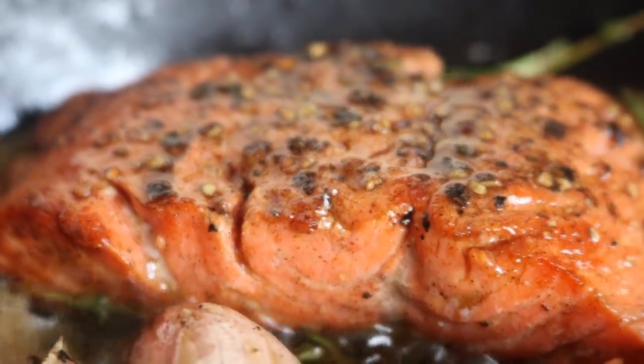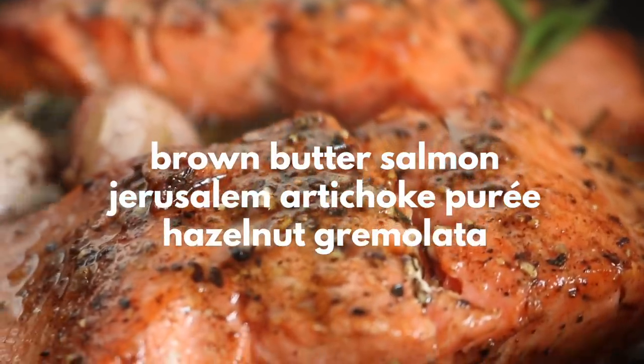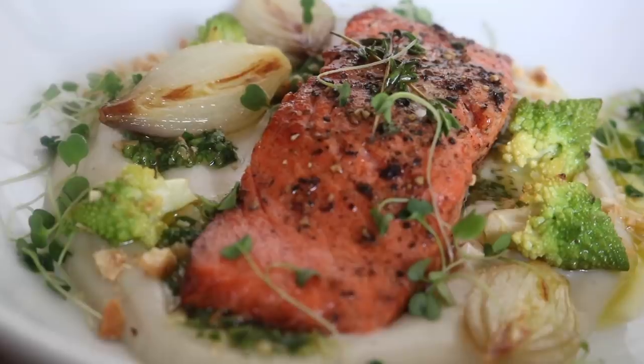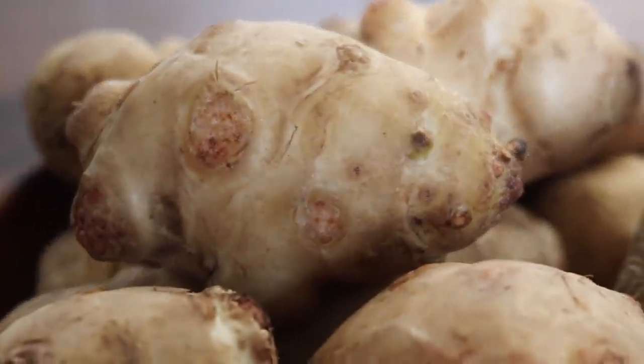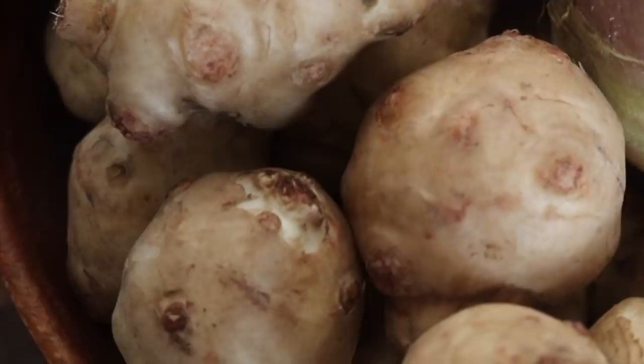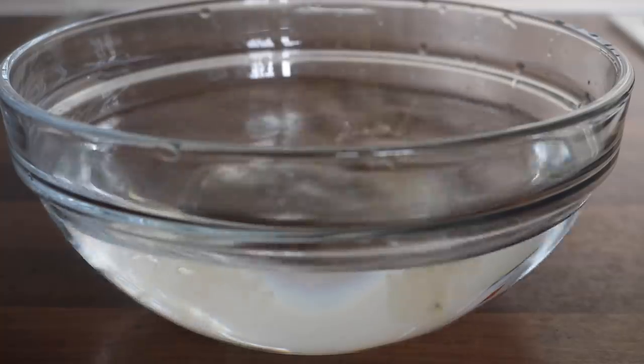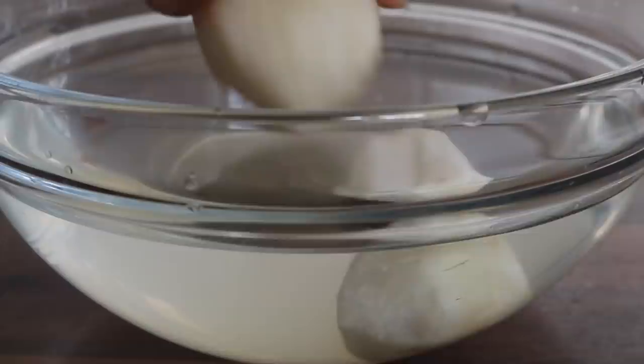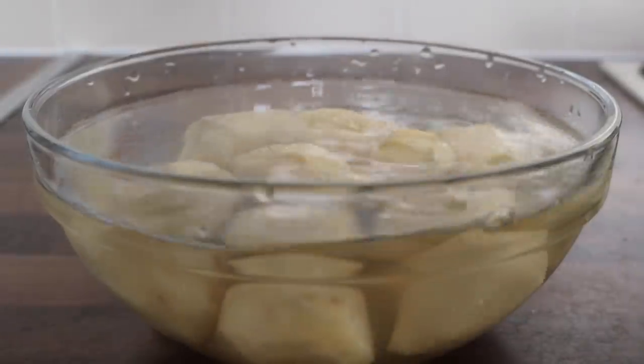This brown butter salmon is insane - we're going to serve it with a whipped Jerusalem artichoke puree and a roasted hazelnut gremolata which ties the whole dish together. Let's begin by making the whipped Jerusalem artichoke puree. Last week we roasted them; this week we're pureeing them. To prevent the Jerusalem artichokes from changing color once peeled, grab a bowl of water and add something acidic - I used apple cider vinegar, but lemon juice works too.